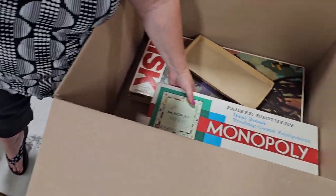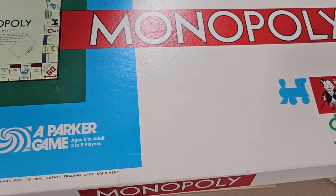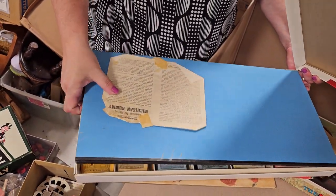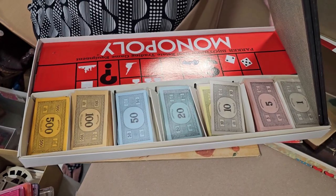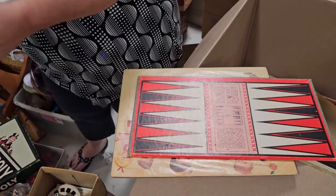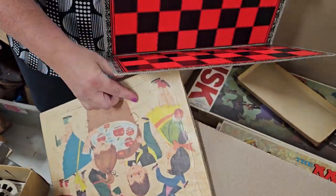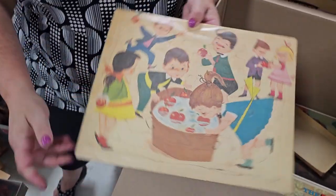And here's another Monopoly — this one is heavy! It feels like there are real bricks in it. Look at how neat all the money is — I bet we'll find all the parts in there. There are two boards in there. This is a vintage Monopoly game. Here we also have what's called backgammon — probably checkers on the other side. And here's an old puzzle — Bobbing for Apples.